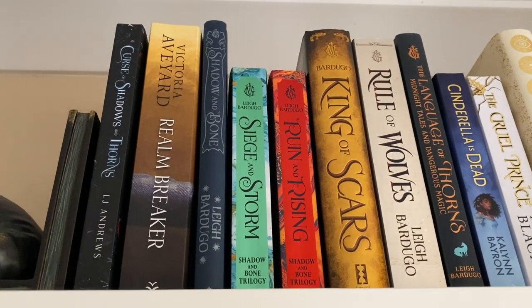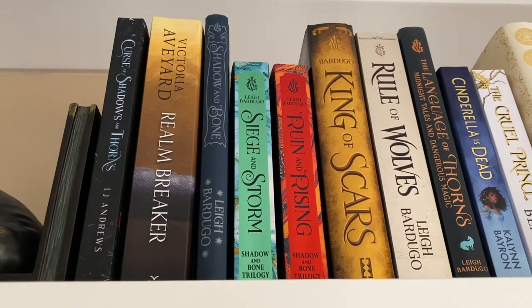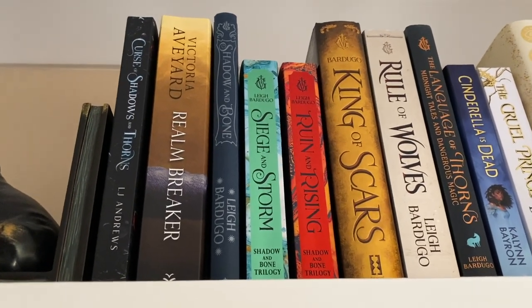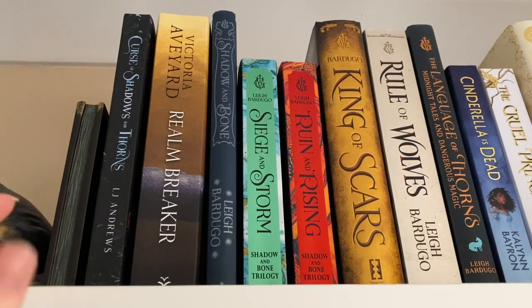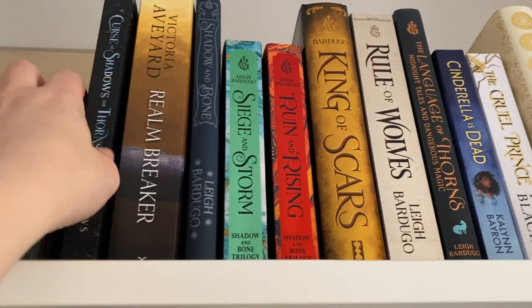Here we are starting off with the very first shelf, at the top of my bookshelves. Sorry if it's a bit shaky — I'm using my phone so I'm trying my best to keep it still. I'll just highlight a couple here on the shelves.